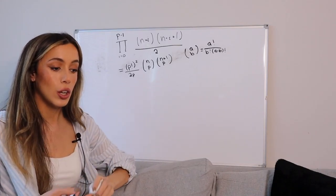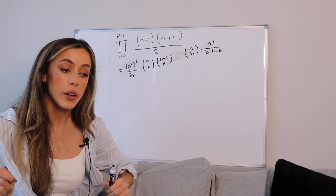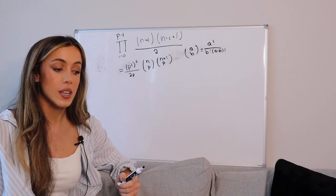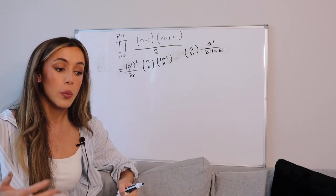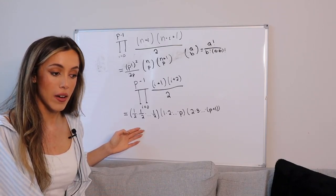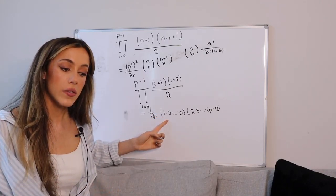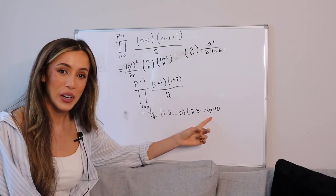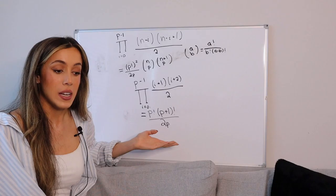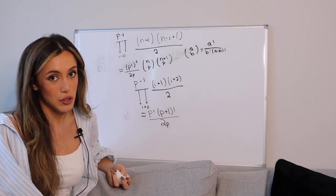We now have a simplified closed formula for the product of decreasing consecutive triangular numbers. Now, I bet you are wondering about the product of increasing consecutive triangular numbers. To do so, we just follow the same process as we did with decreasing, but with different initial conditions. Again, there are p number of one-halves; therefore, we can simplify this part to 1 over 2 to the power of p. Here we have p factorial, and here we have p plus 1 factorial. Now we can simplify everything. Thus, we now have a closed formula for the product of increasing consecutive triangular numbers.